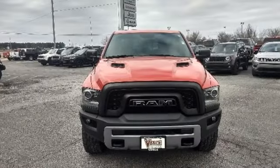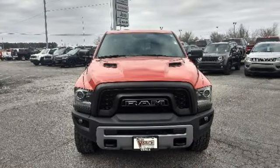Ram works hard, plays harder. You'll never know until you try. Test drive it today.